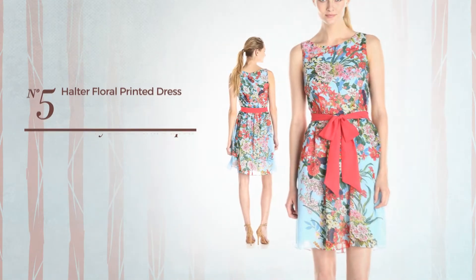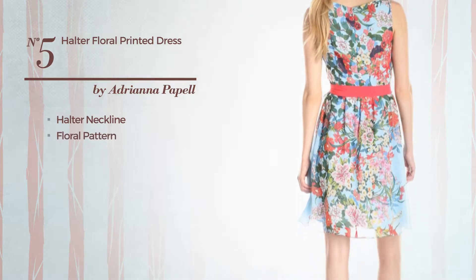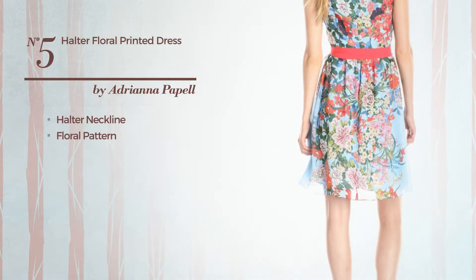Number 5. Featuring a halter neckline, with a floral pattern. Available only in this color.